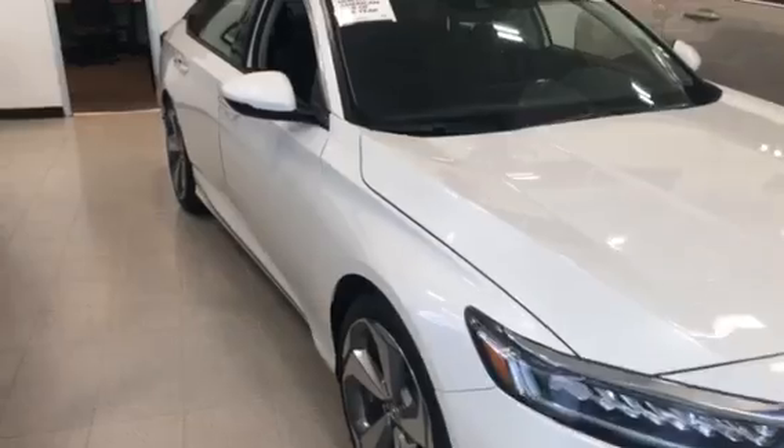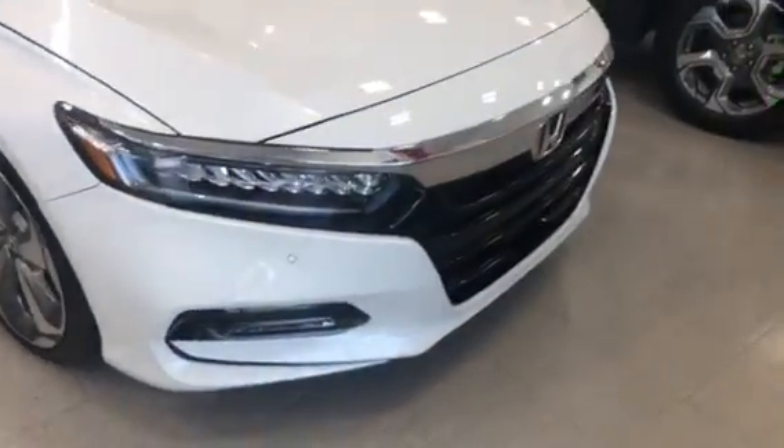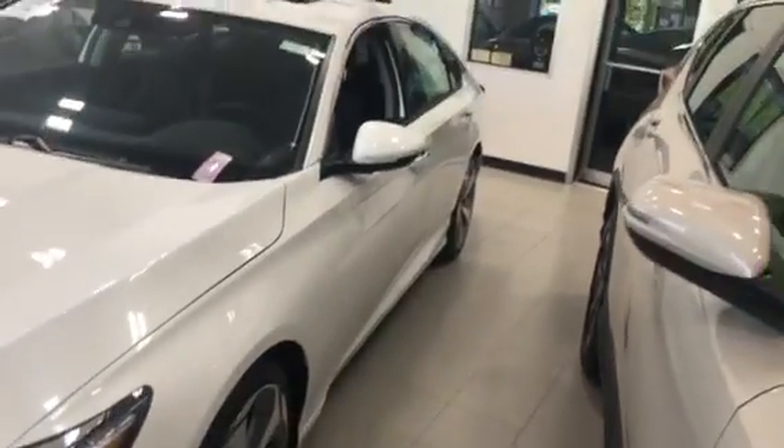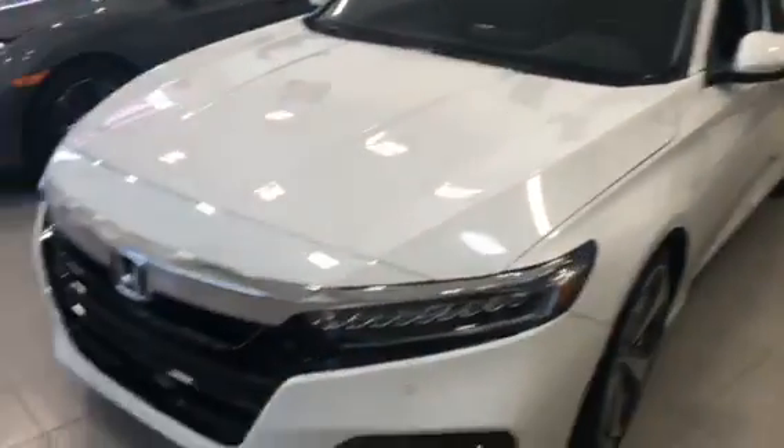The body style is gonna be the same. It's gonna be the 2018 Accord redesign, which they did a very good job on. It's very aggressive, great style lines to it now — much better look than the Accords of the previous years.